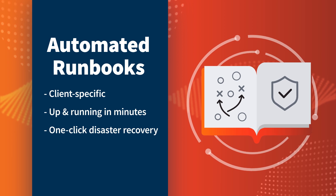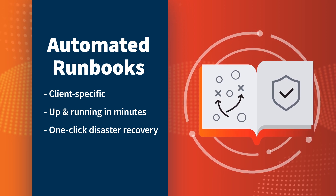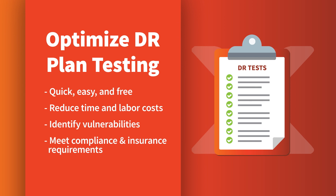Virtual office runbooks fuel near-instant recovery by automating client-specific deployment plans. MSPs can also use runbooks to perform regular full office recovery tests to optimize DR planning and be recovery ready.